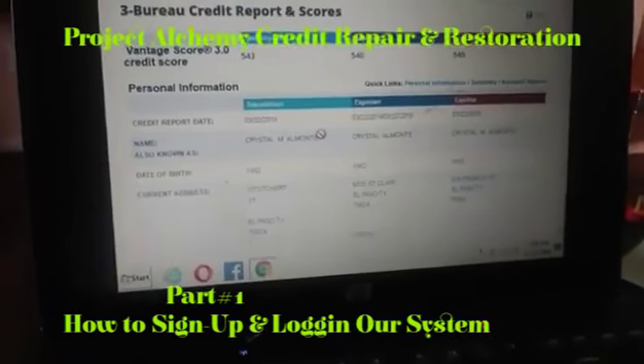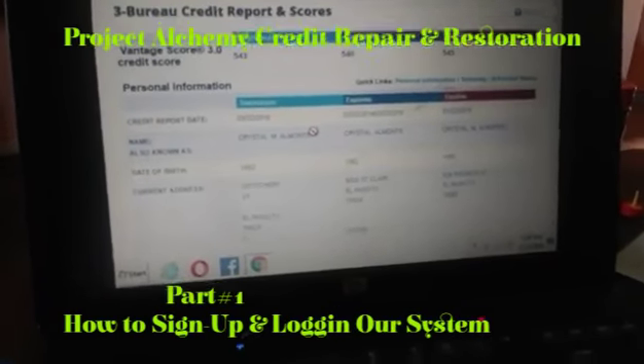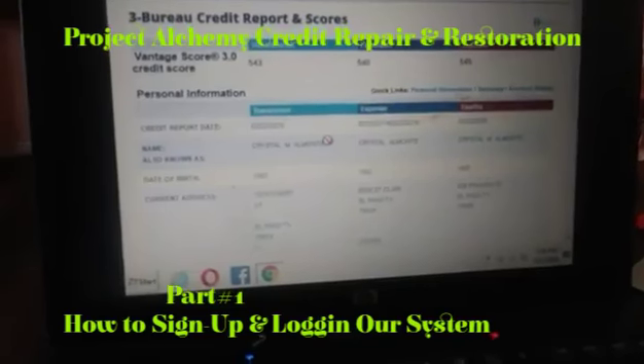Boom. So as you can tell, she needs to work on her credit score. But at least she's taking the initiative to fix it.